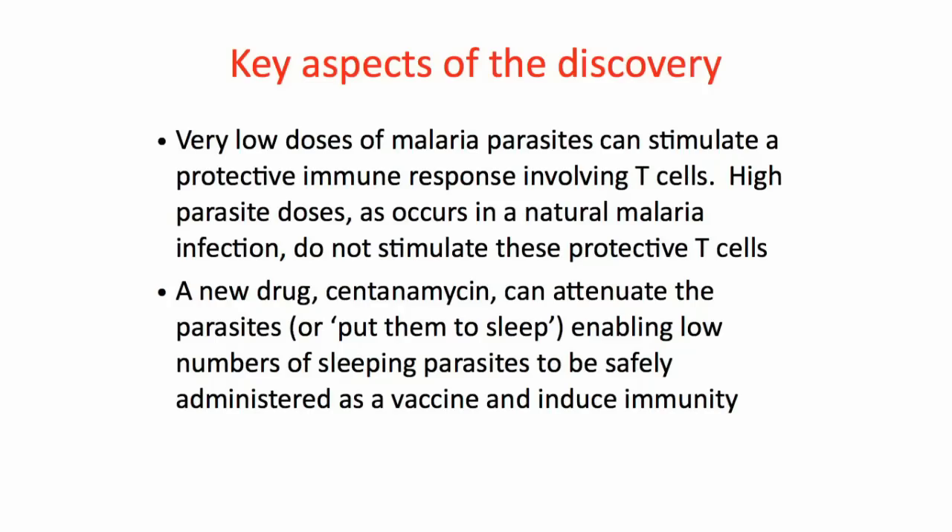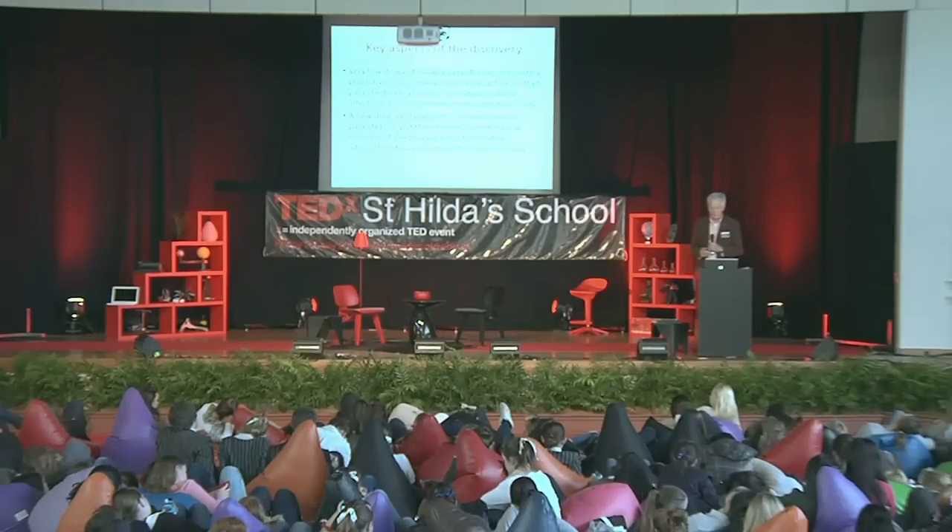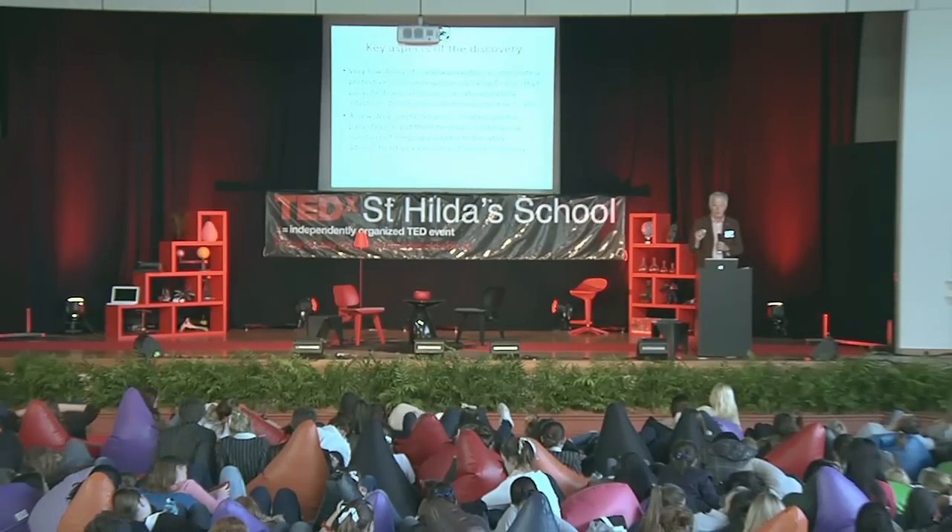There are two key aspects of the discovery. One is that we found that very low doses of malaria parasites can stimulate a protective immune response involving those T-cells. On the other hand, high parasite doses, as would occur in a natural malaria infection, do not stimulate those protective T-cells. By contrast, they actually destroy those protective T-cells. So using very low doses of a malaria parasite is critical.